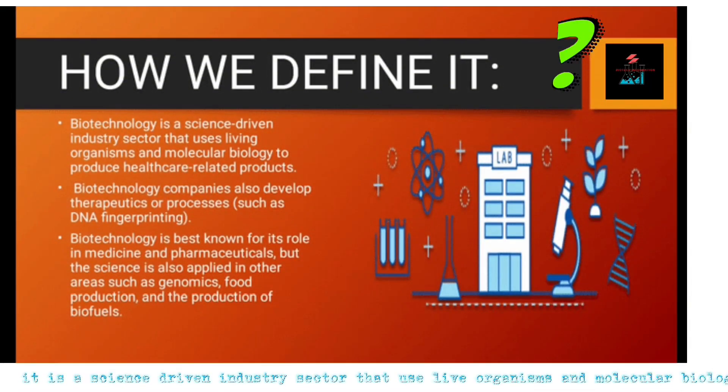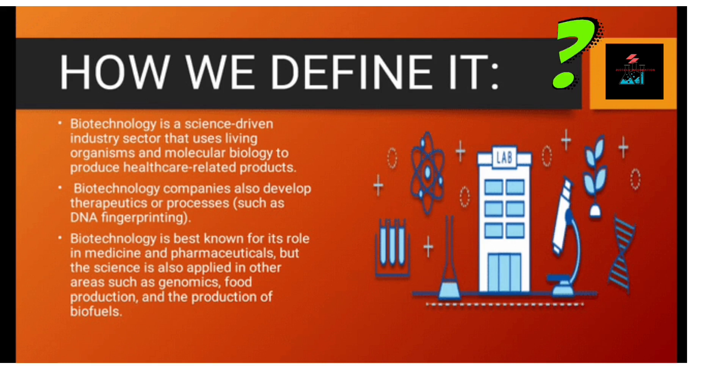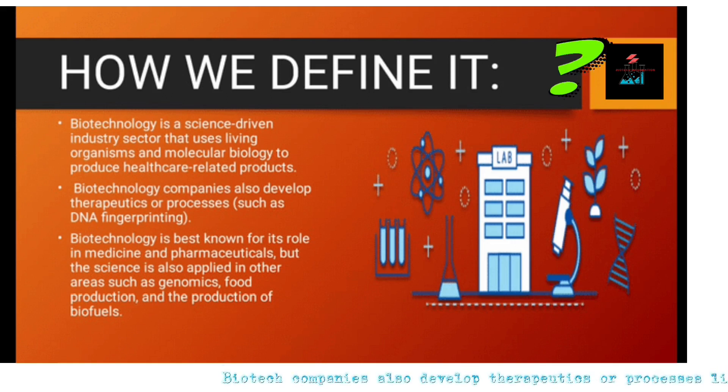It is a science-driven industry sector that uses live organisms and molecular biology to produce healthcare-related products. Biotech companies also develop therapeutics or processes like fingerprinting.